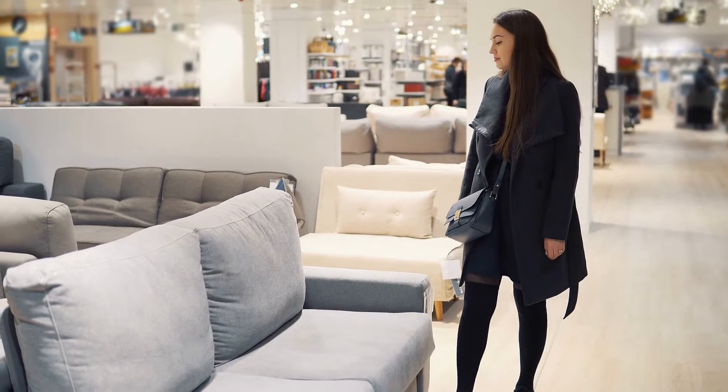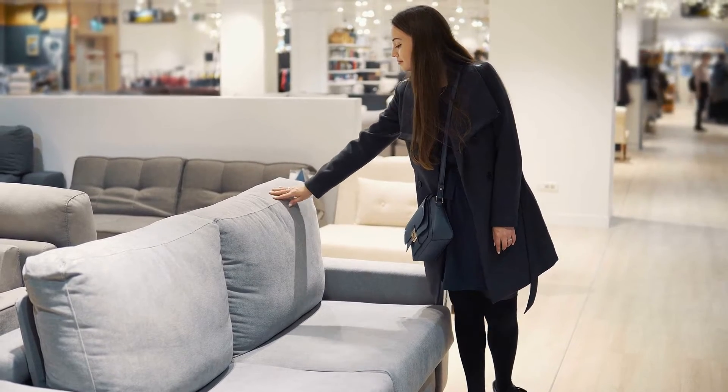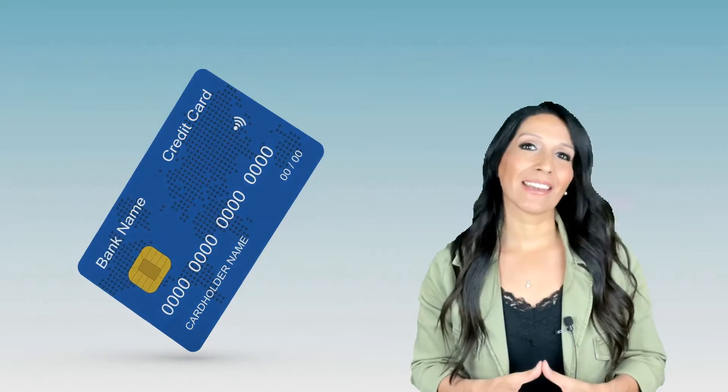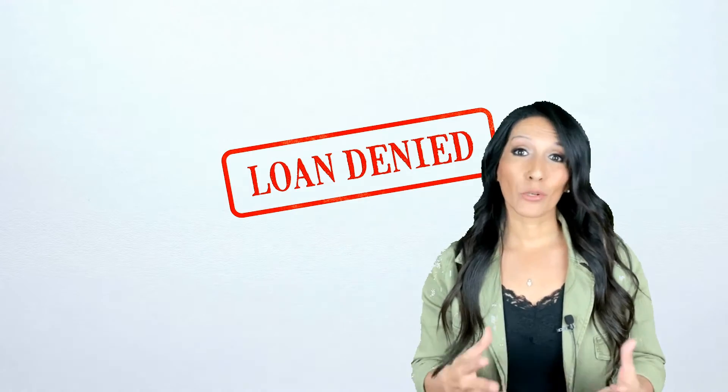One factor that I see new construction home buyers miss all the time is new furniture. If you're moving into a bigger space, you may want more furniture and decor. You may not need it right away, but you should absolutely be planning for it. Be sure not to buy anything or get any additional credit lines until you've closed escrow — you don't want to risk not qualifying because you've increased your credit limits.